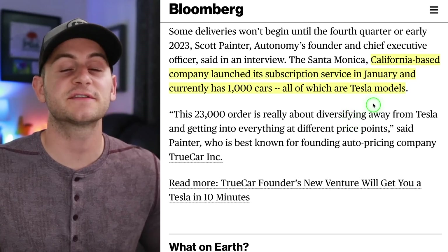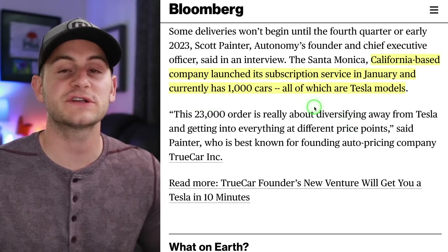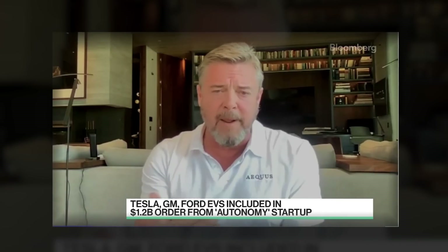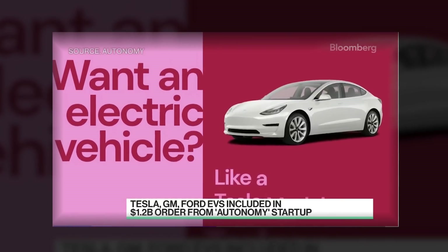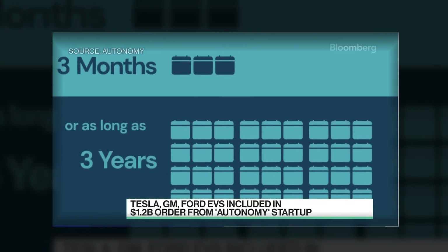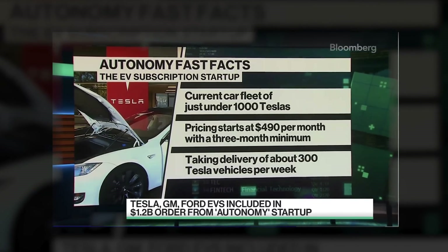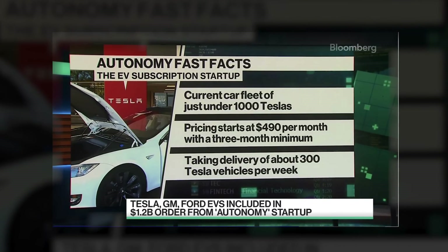The company launched the subscription service in January and currently has 1,000 cars, all of which are Tesla models. We expect our biggest purchase order, which is going to be with Tesla, to start being filled right away. We've placed an order for as many as 8,300 cars from Tesla alone. As these production facilities come online and these products become available to consumers, Autonomy is just another way to get access. We're not selling you a car, we're not lending you money, and as such, you can put this on your credit card.